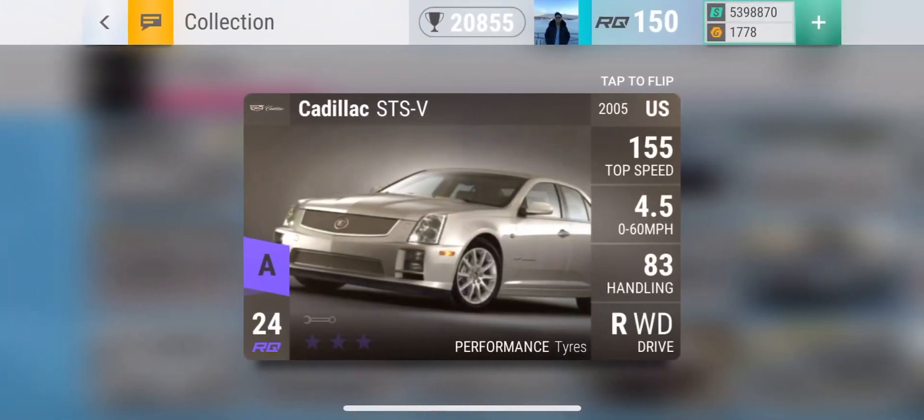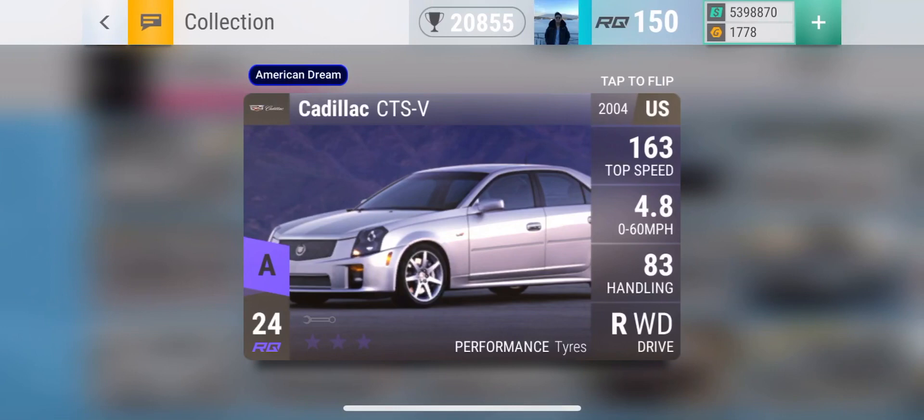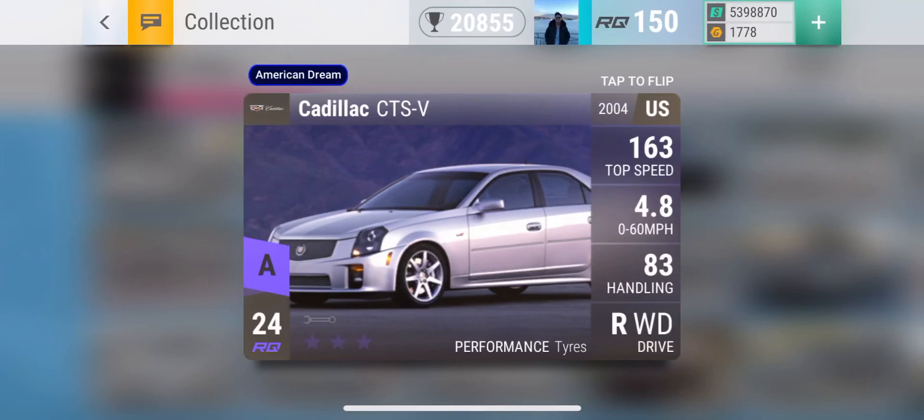Moving on is the Cadillac STS-V. This is the only Epic. If I open the pack and this is the Epic I get, I will be pretty disappointed. I've unpacked this car three times in Top Drives now — three times. Just imagine if I unpacked three Furai's instead; I would be ecstatic. They are very powerful cars, however I'm just not a huge fan of the old Cadillacs. Moving on is the Cadillac CTS-V. Comparing stats: it's 4.8 0-60 and 83 grip compared to the STS-V's 4.5 and 83, so the STS-V does edge a little better. Both of them are just decent cars in their own right.